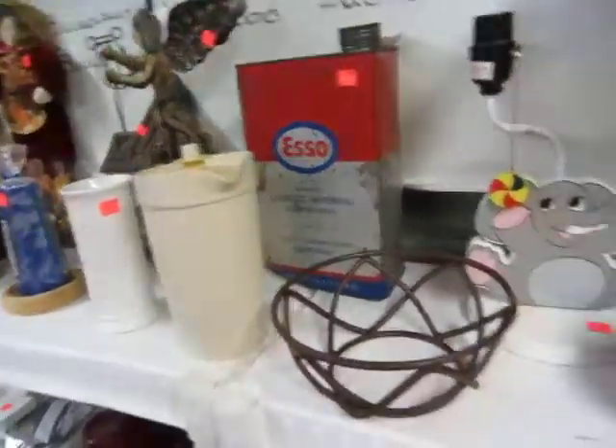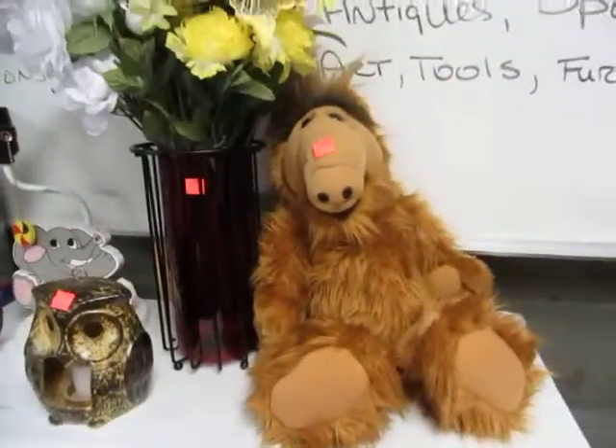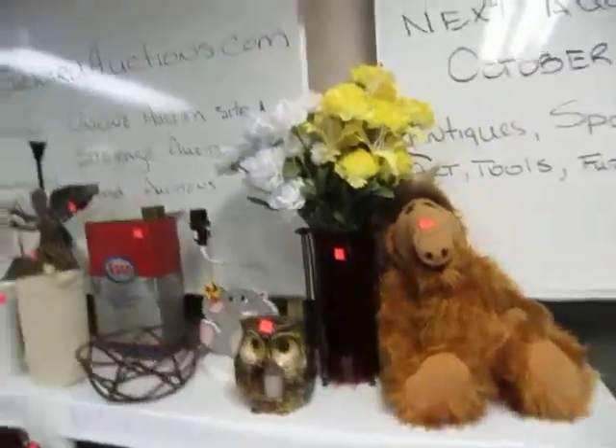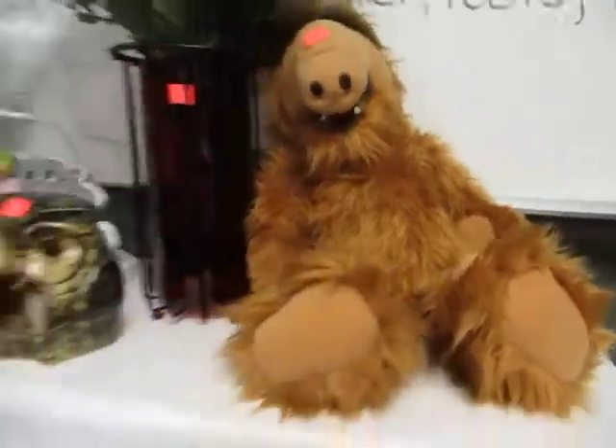There's a nice little Esso can, an elephant and an owl. And holy smokes — it's a Melmacian, it's Alf! An Alf doll. Does it talk? No, it doesn't talk.